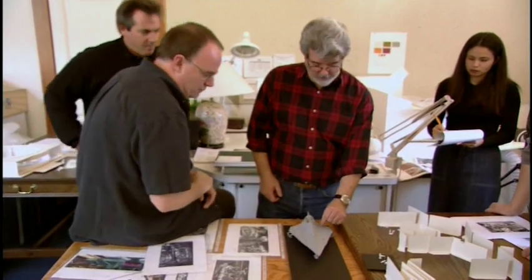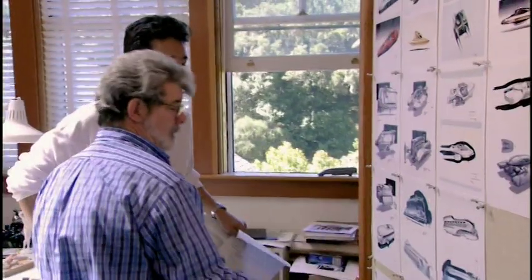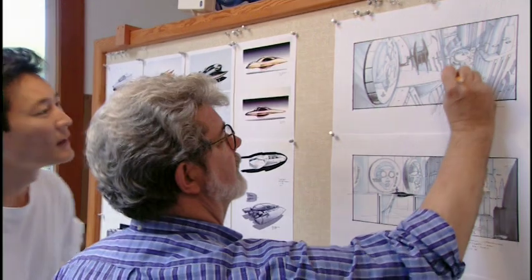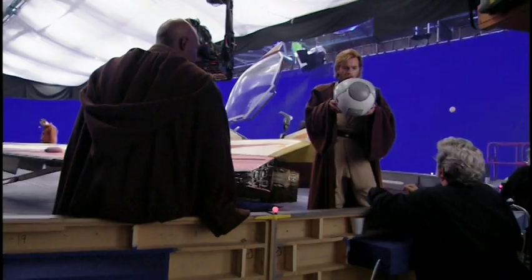George has the designs in his mind and he sort of is the master editor of all of this. He decides what is within the realm of the Star Wars universe and what is beyond it. For every design that I use in the movie, there's at least 10 or 15 designs that get rejected.